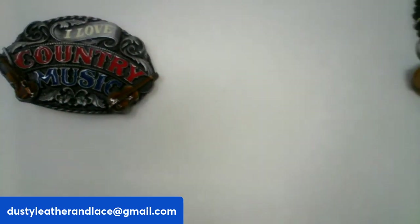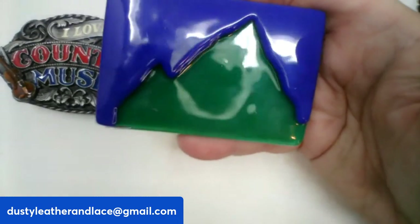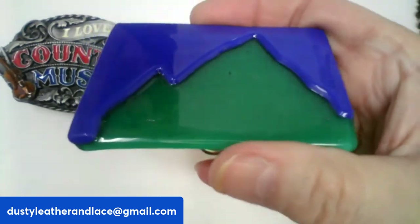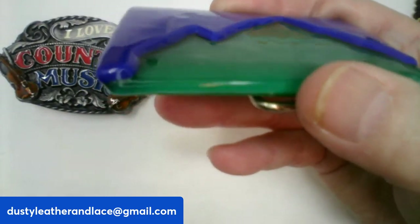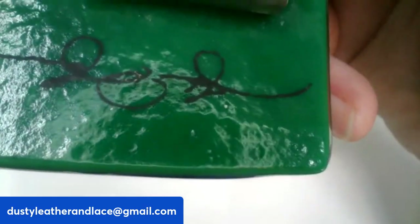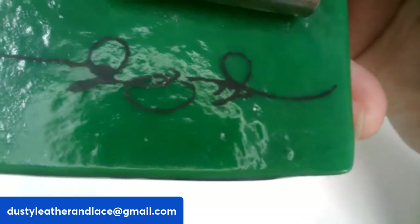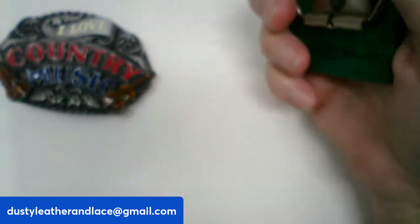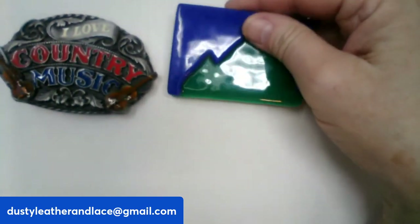This next one is glass — really neat looking, like a mountain with blue sky. It appears to be molded glass and is hand-signed by the artist. The signature is hard to read but belt buckle collectors may recognize it. This one is $20, number eight.